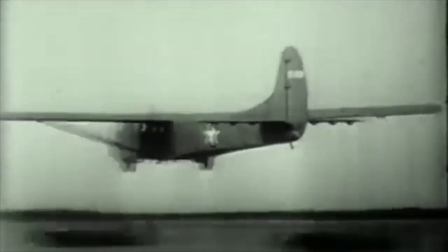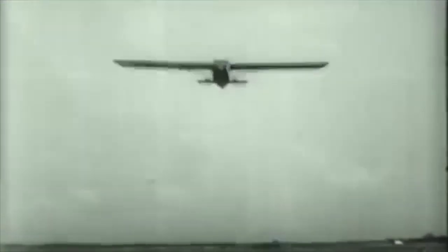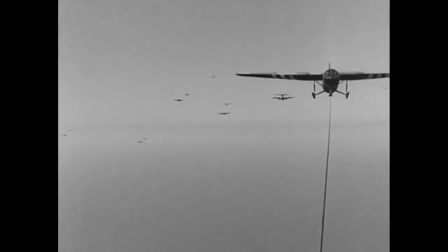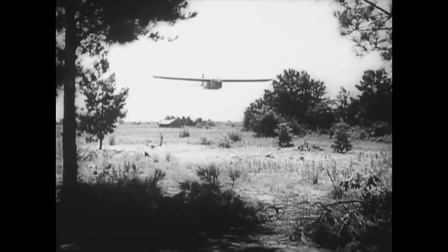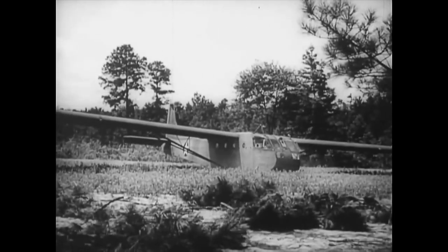By the way, these gliders did not soar. Think of the glider like a brick with wings. If things were working well, the gliders would cut loose from their tow planes at about 500 feet over their landing area. After the tow line was disconnected, the pilots had about 20 seconds to decide where to land. It was basically a planned accident — guess that's why these gliders acquired the nickname the Flying Coffins.